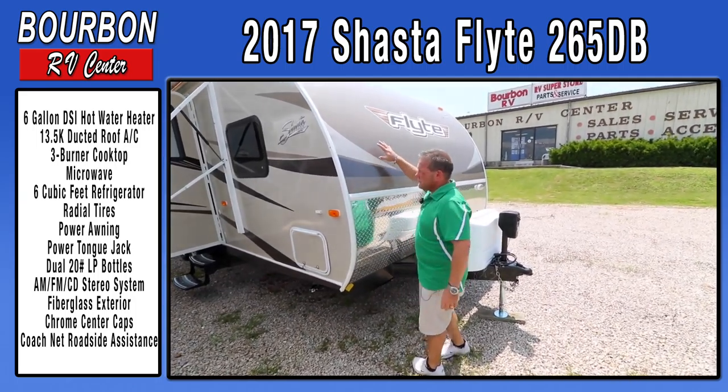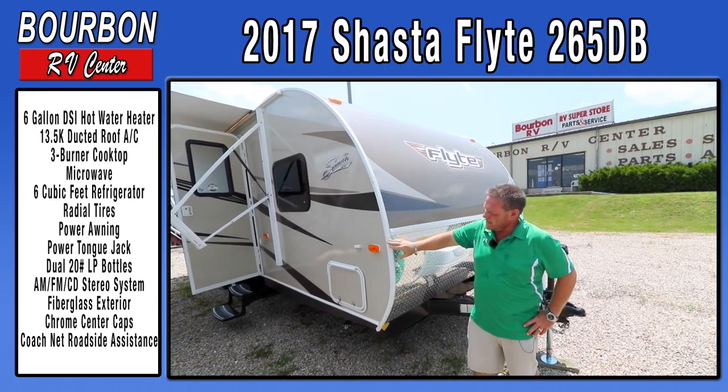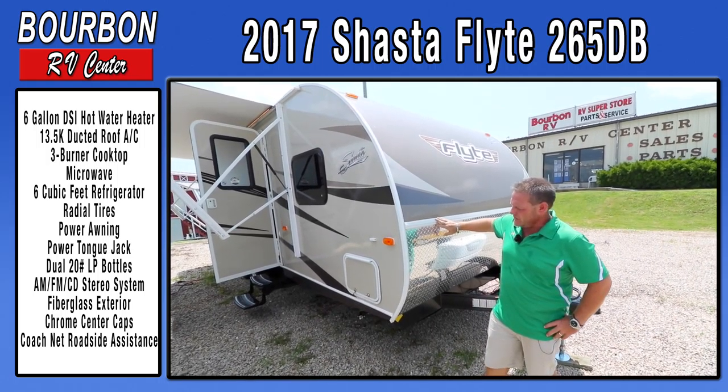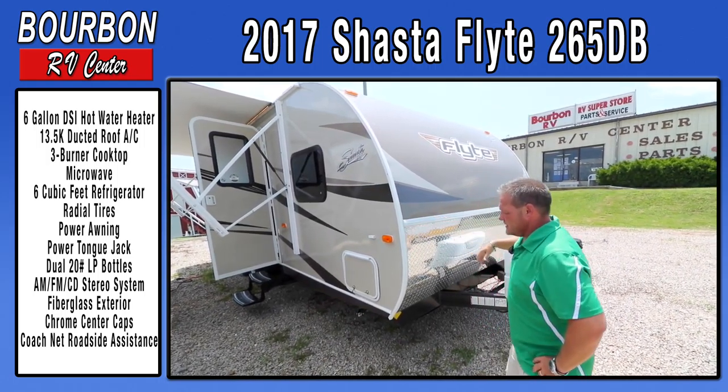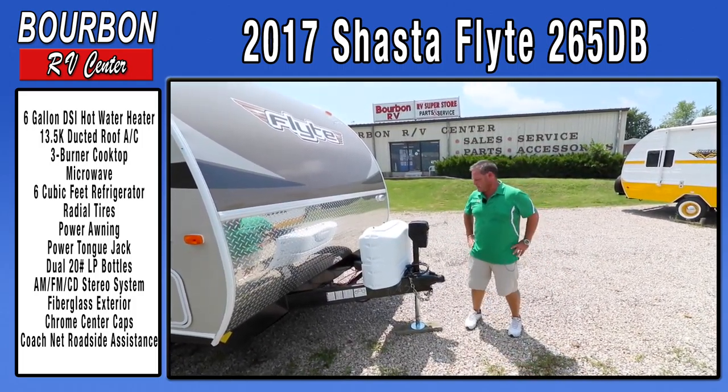First, they went with a different colored, nicer matching fiberglass, and they run white exterior panels on it instead of the dark. It's just a nice way to freshen the trailer up — they're trying to brighten it up and give it a nice exciting look.